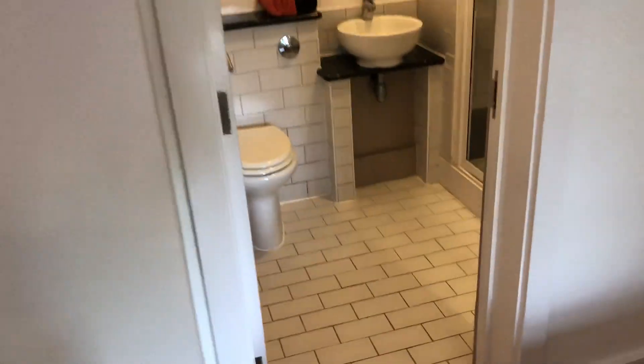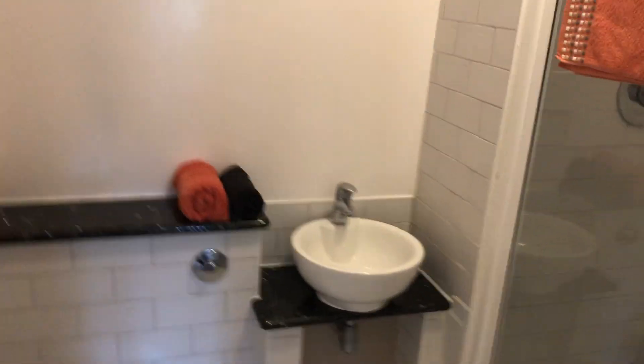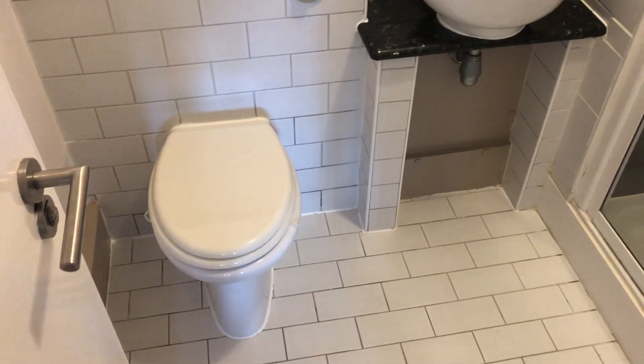This property does have an ensuite — nicely tiled floors, part-tiled walls, a toilet and hand basin, and a good-sized shower enclosure in there.